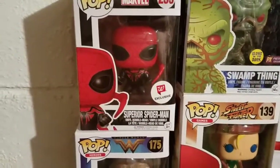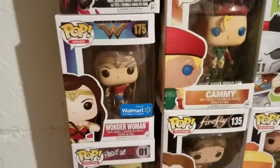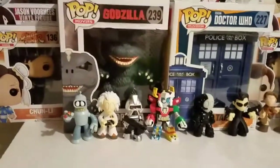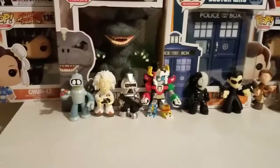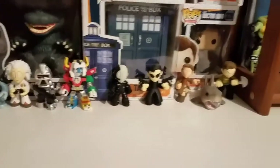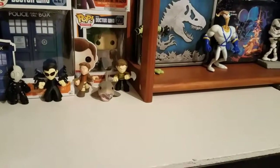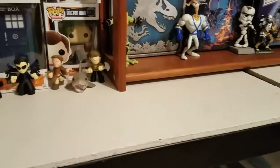The super Spider-Man Walgreens exclusive, the Wonder Woman shield Walmart exclusive, the Jason Voorhees, and Chun-Li of course. Then you'll see the TARDIS and Godzilla, and in front of it would be my sci-fi mystery figures — you got Bender, Doc Brown, a Cylon, Voltron, Cyborg, Neo, Malcolm Reynolds, Jaws — which is a horror one — and Captain Kirk of course.